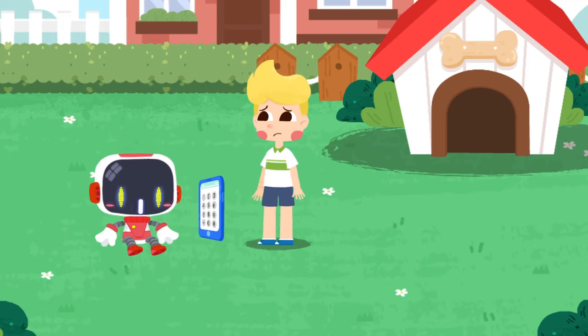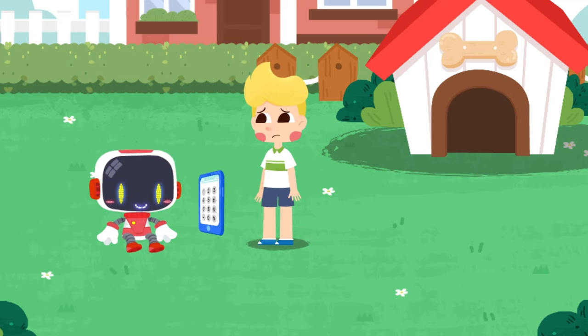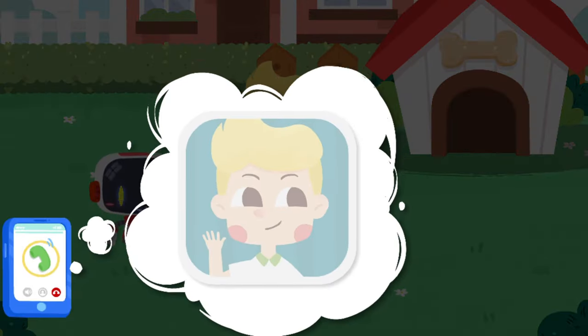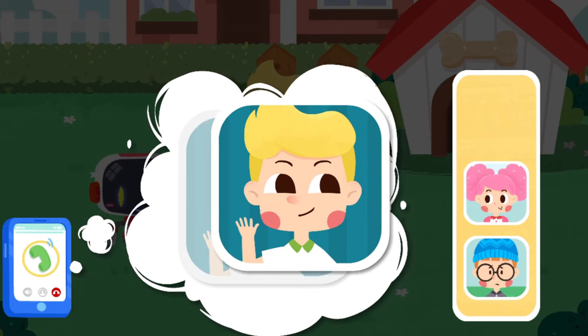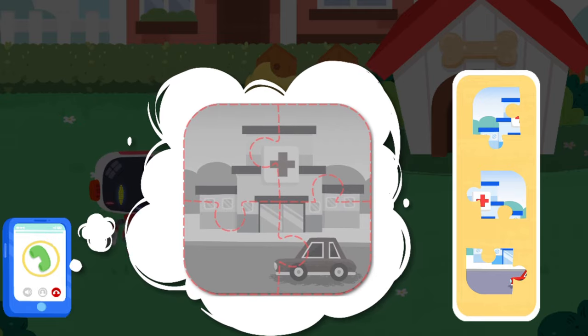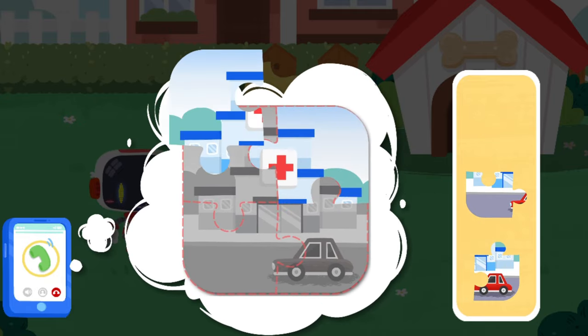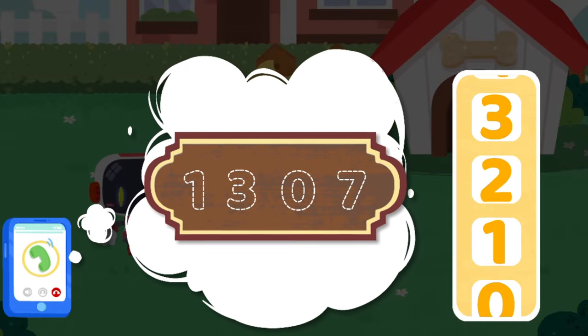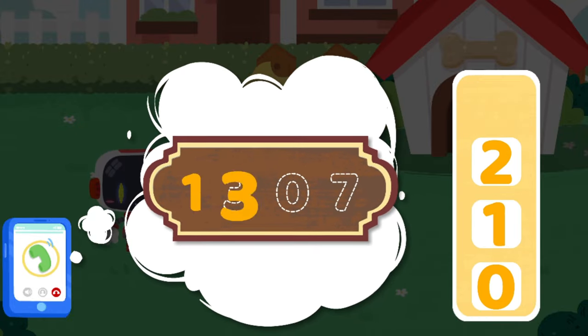Now it's time to go to the hospital for a rabies vaccine. Let me hail a taxi for you. This is Guardian — please send a taxi here. The passenger is a blonde-haired boy who was bitten by a dog and needs to go to the hospital immediately. Our address is number 1307, Little Panda Community.